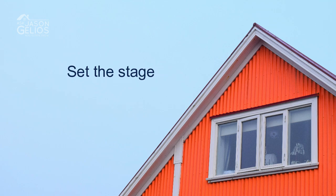Number three: set the stage. Don't be afraid to move around some furniture to stage the property well, even if it's an ugly house. Move the couch to a better area with better light, move around some furniture, move the bed around in a bedroom if you can. Just don't be afraid to stage an ugly house.